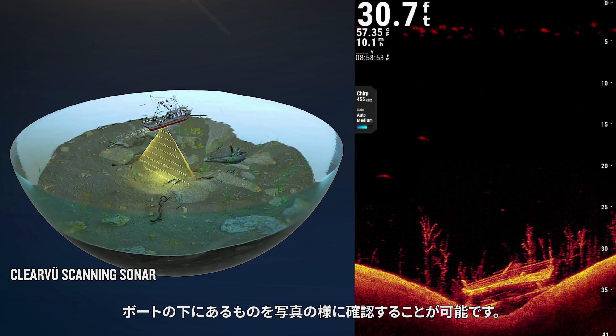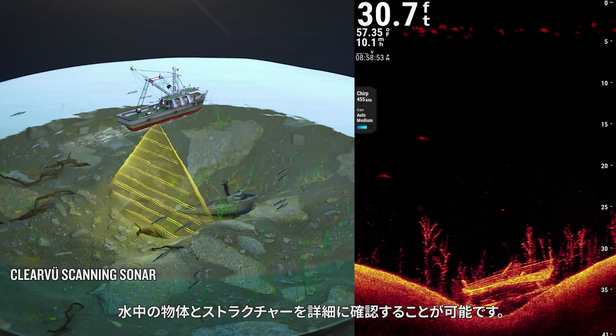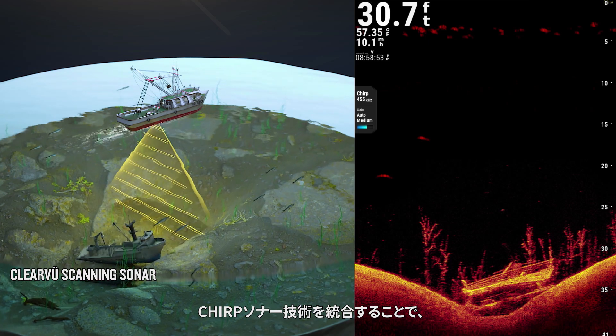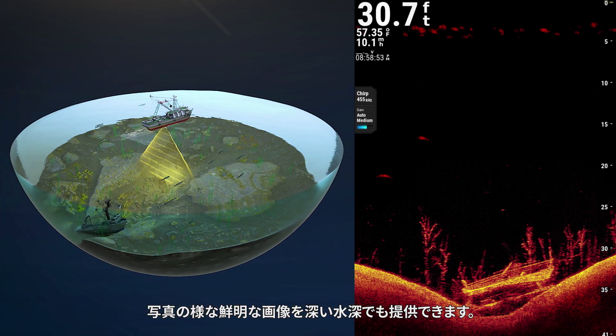Underwater scanning sonar gives you a direct view of what is below your boat. You can see underwater objects and structures in clear detail. Garmin ClearView scanning sonar integrates CHIRP sonar technology to provide an image of near photographic clarity.